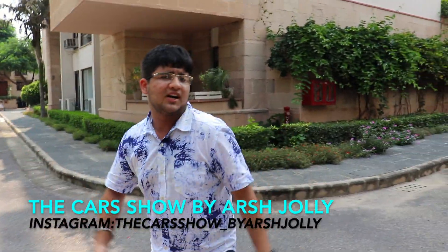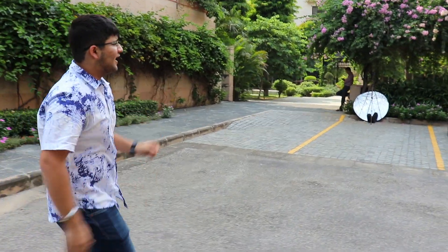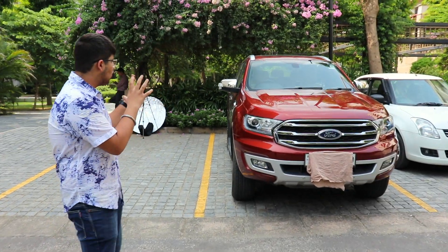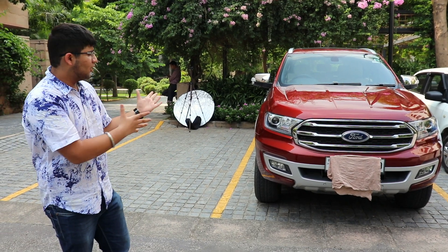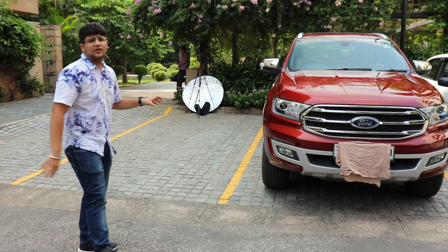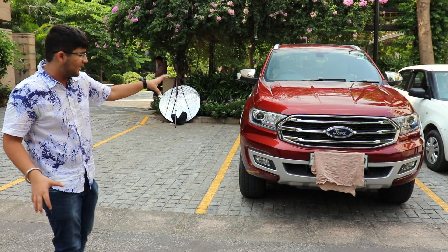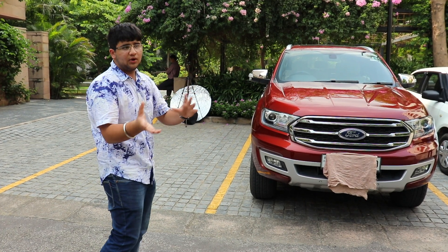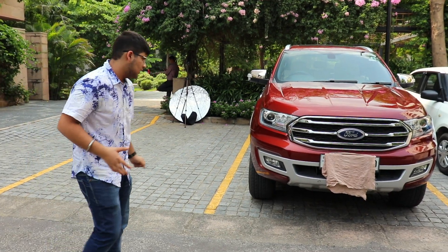Welcome back to the Car Show by Arjolli. Today we will be shooting the all-new 2019 Ford Endeavour. This is a full 7-seater off-road capable SUV that competes with the likes of the Isuzu MUX, Toyota Fortuner, and Mahindra Alturas G4. I'll be doing a walkaround and comprehensive review, comparing it with the Toyota Fortuner and telling you which one you should go for.